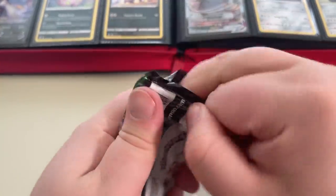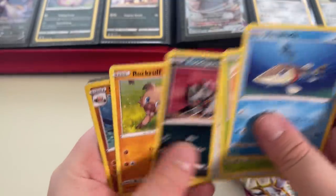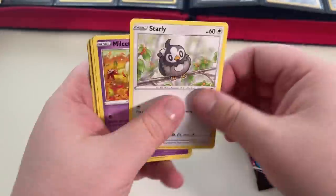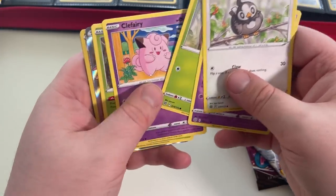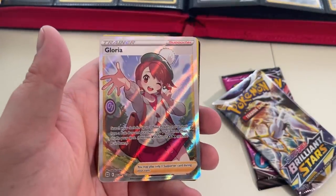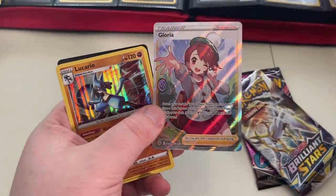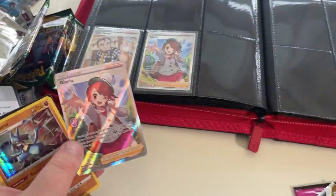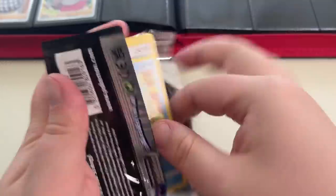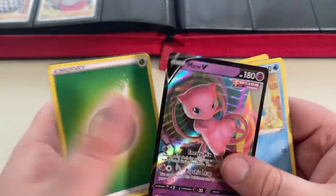Vivid Voltage up first — we have Crackle Lock and an Alcremie. Brilliant Stars back again — can we — oh! Gloria from the Trainer Gallery and Lucario Hollow! I do think I have Gloria — I think I saw her a minute ago when we were looking at the binder. Yeah, I've got Gloria already, so again, could be another Ace submission right here. Fusion Strike — Mew V! Very nice. Love that card, Mew V.